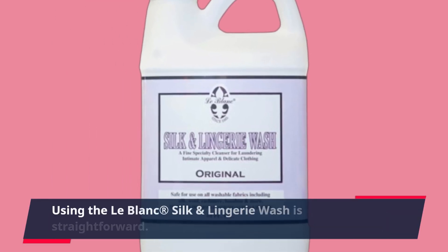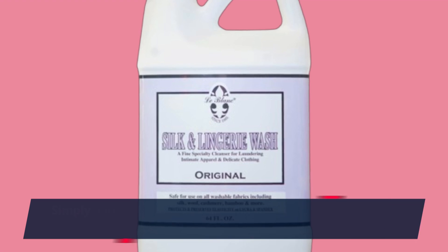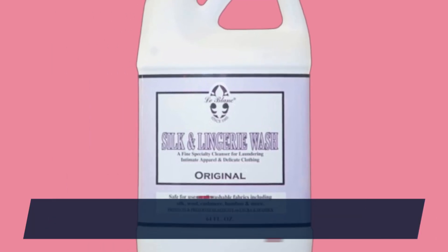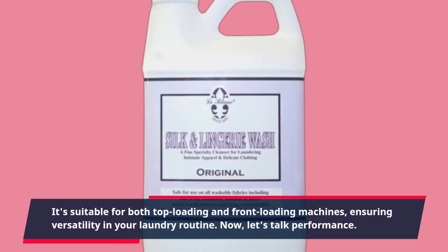Using the LeBlanc Silk and Lingerie Wash is straightforward. Simply add a capful to your machine or hand wash basin, depending on the load size and garment type. It's suitable for both top-loading and front-loading machines, ensuring versatility in your laundry routine.